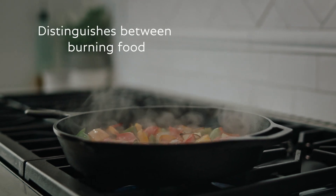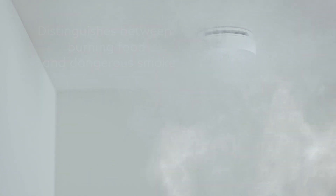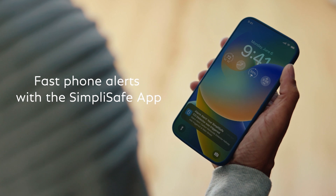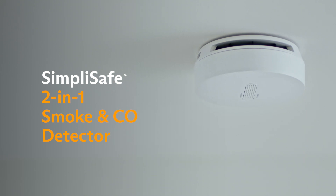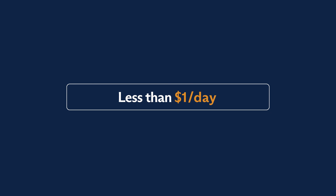It distinguishes between burning food and dangerous smoke, so the alarm only sounds in a real emergency. And fast phone alerts notify you when the detector is triggered, even when you're not home. The two-in-one smoke and carbon monoxide detector — advanced home security, 24/7 professional monitoring for less than a dollar a day.